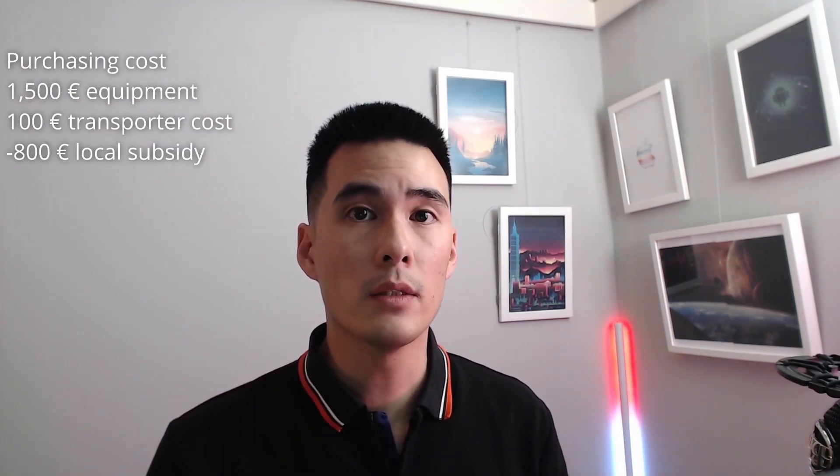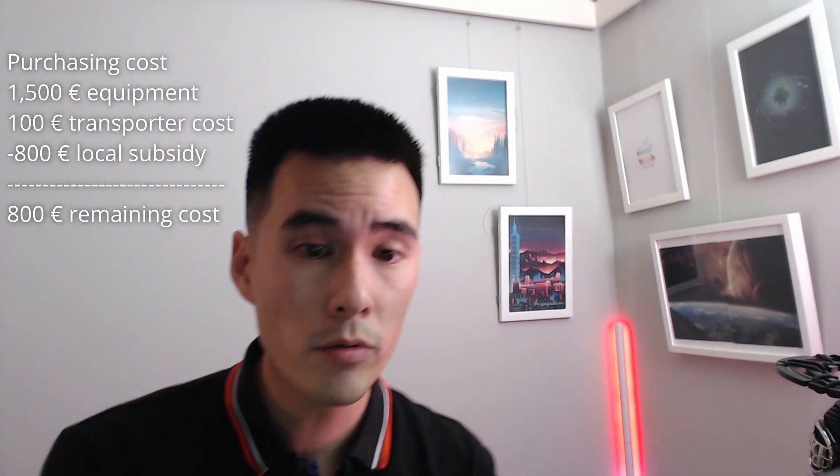Let's run some numbers. I paid 1,500 euros for all the equipment and rented a transporter for 100 euros. I was lucky because my city here in Germany subsidized 800 euros for this project, so the remaining costs are around 800 euros. If my calculations are correct, I produced around 860 kilowatt hours in the year 2022 and used around 70% of that — about 600 kilowatt hours. The result or annual savings is around 180 euros, so the amortization time is around 4.5 years.